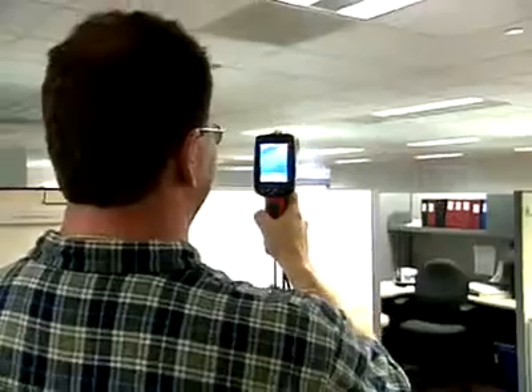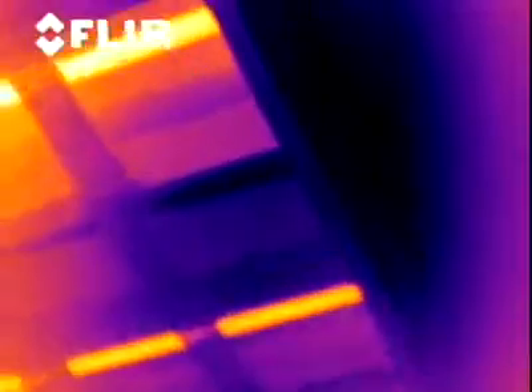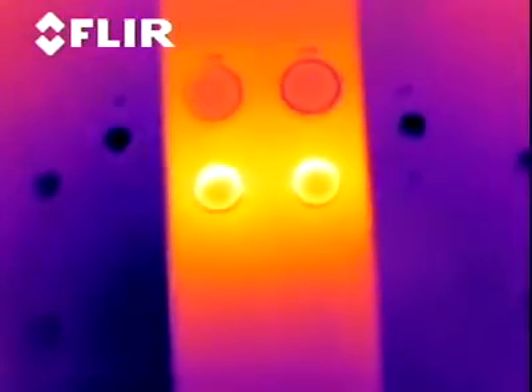If you had your own camera, you could now see things before it gets to the point of a vibration, before it gets to the point of an overheating. And you'll know that your system is either running correctly at this point, or it's something that needs to be addressed at a future time. You can schedule the repairs rather than have an emergency repair.